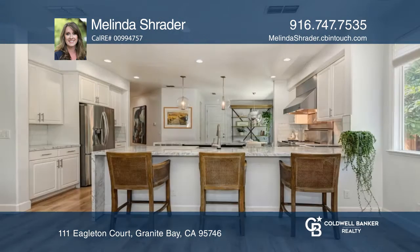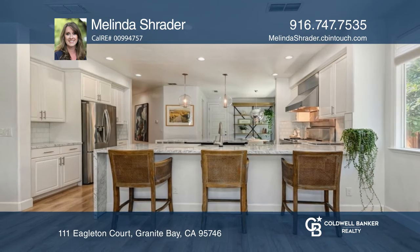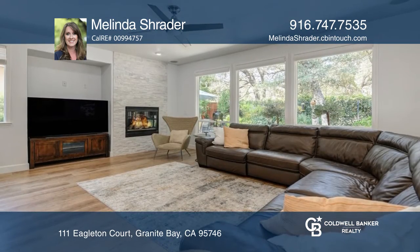The gourmet kitchen has an open concept with stainless steel appliances, a large prep island, and opens to the family room with a cozy gas fireplace.